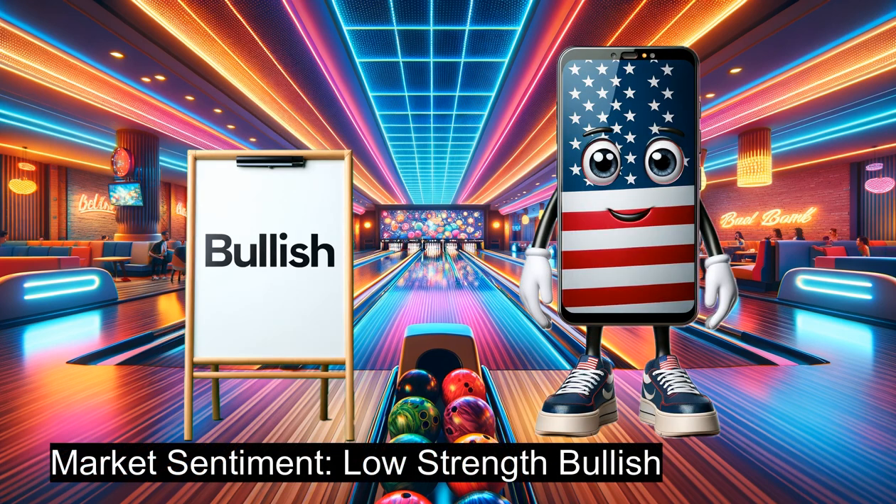Market Sentiment. In today's analysis, we're diving into the stock market sentiment, which is currently registering as bullish with low strength for the NASDAQ 100 mini-index. Given this sentiment, we will be searching for a put credit spread. We'll set our delta within a range of a minimum of 0.05 to a maximum of 0.1. This value range has been ascertained by backtesting the option chains against the market action.